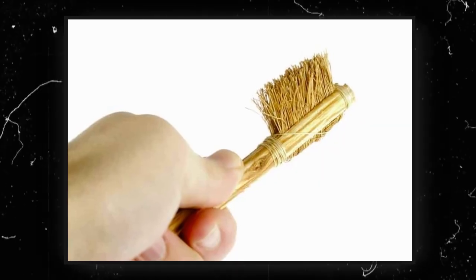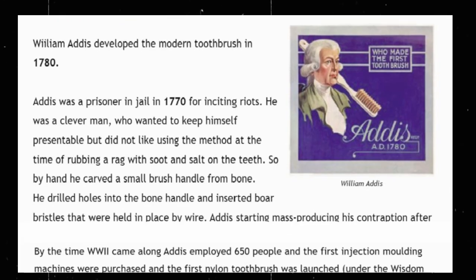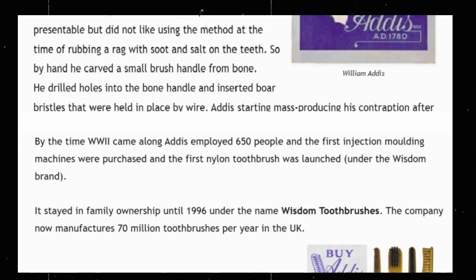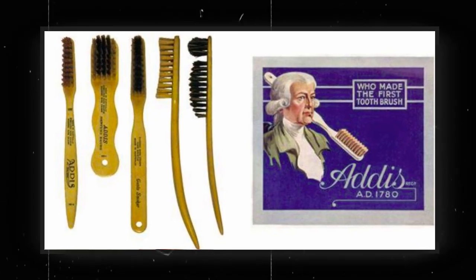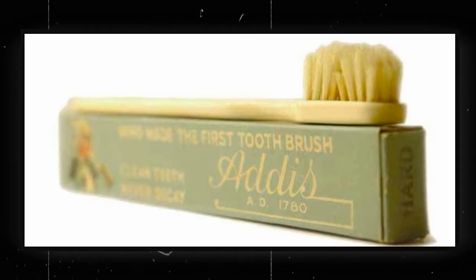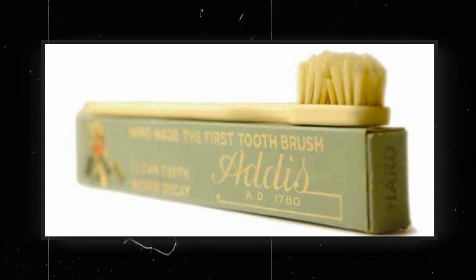These brushes were rough, but they got the job done. In 1780, a man in an English jail had an idea. He carved holes into a bone, stuffed bristles in, and tied them with wire. It became the first mass-produced toothbrush.